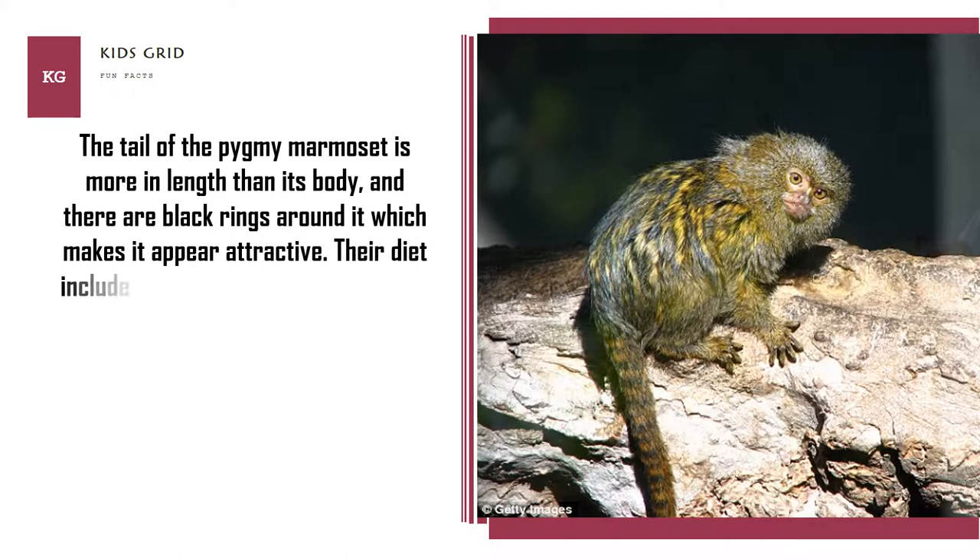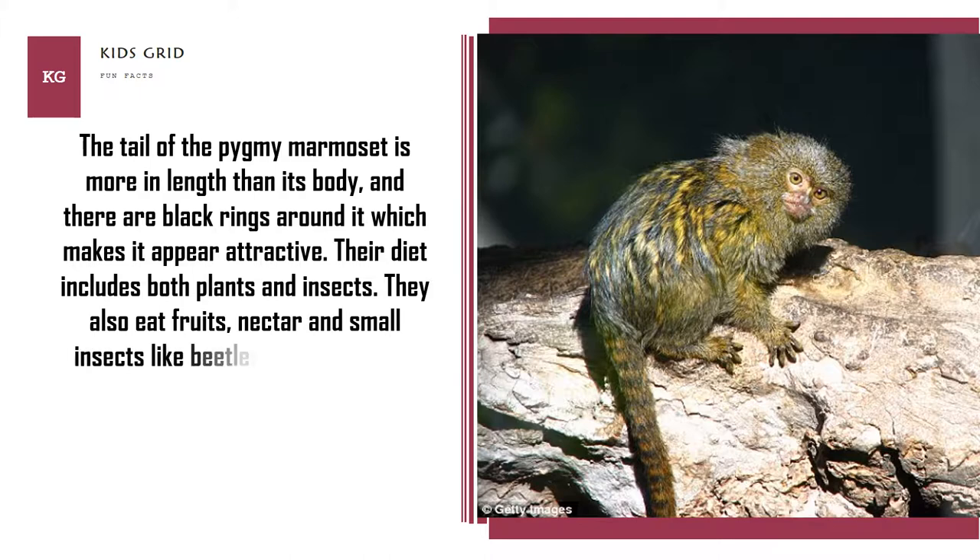Their diet includes both plants and insects. They also eat fruits, nectar, and small insects like beetles and butterflies.